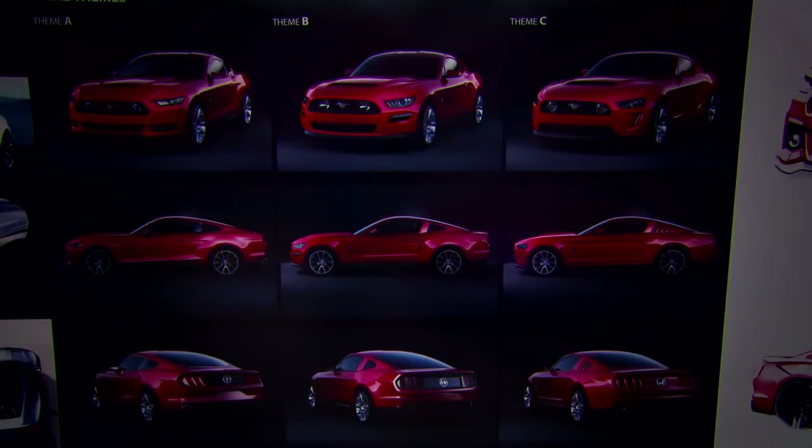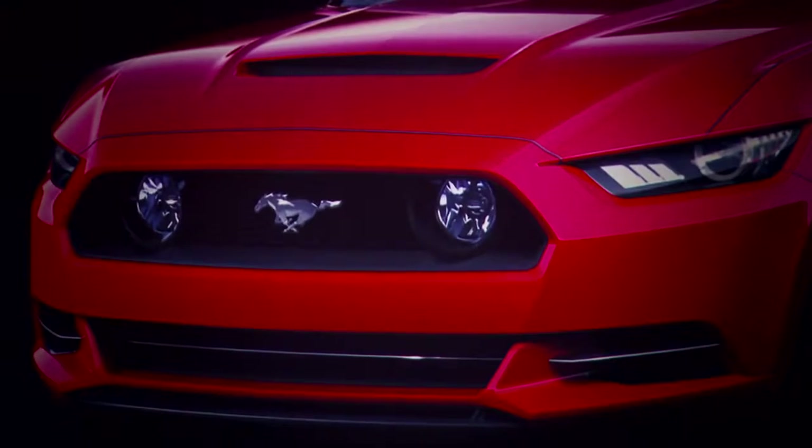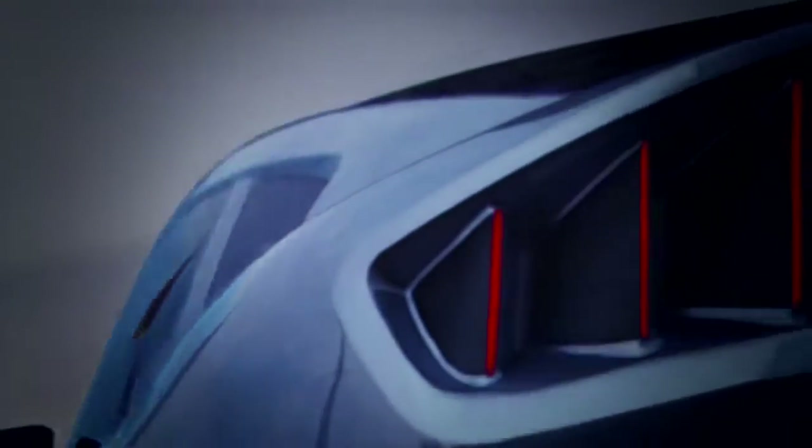We developed three final design themes represented here in these images. Ultimately we went with Theme A, as this really represented perhaps the more brutal side of the three design themes, but there were elements of some of the other themes that really influenced the final design.